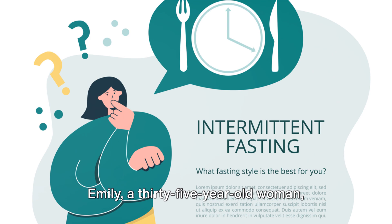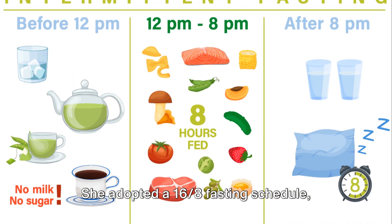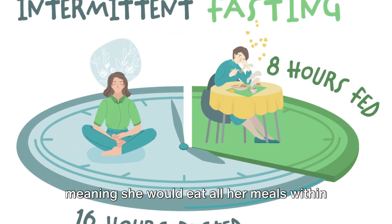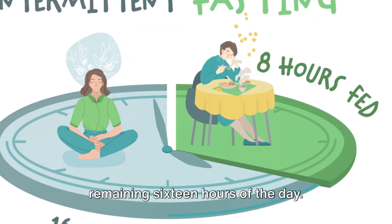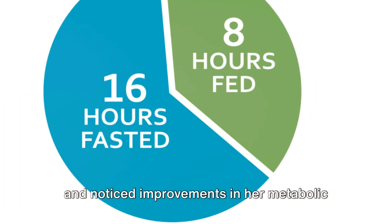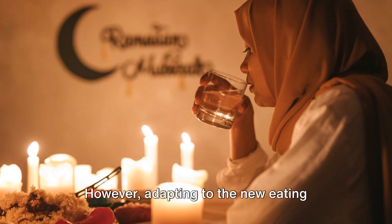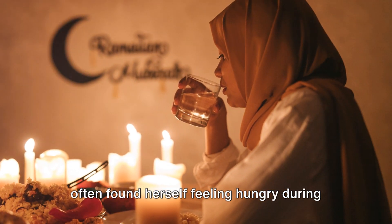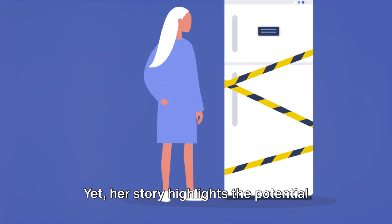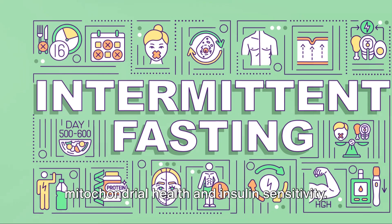Emily, a 35-year-old woman, chose to experiment with intermittent fasting. She adopted a 16:8 fasting schedule, meaning she would eat all her meals within an eight-hour window and fast for the remaining 16 hours of the day. Emily reported feeling sharper mentally and noticed improvements in her metabolic markers over time. However, adapting to the new eating schedule was tough initially and she often found herself feeling hungry during the fasting period. Yet, her story highlights the potential benefits of intermittent fasting on mitochondrial health and insulin sensitivity.